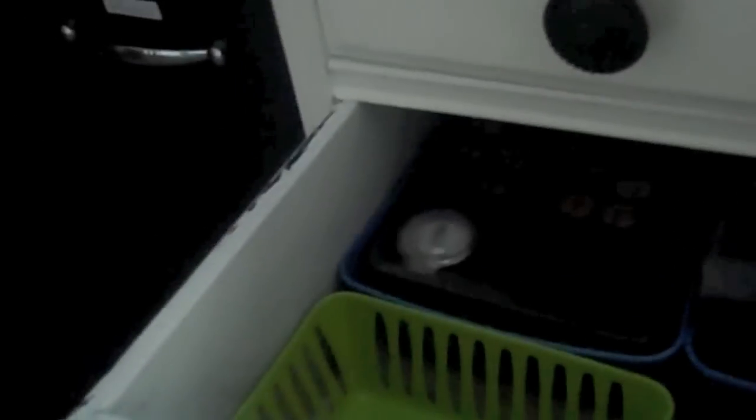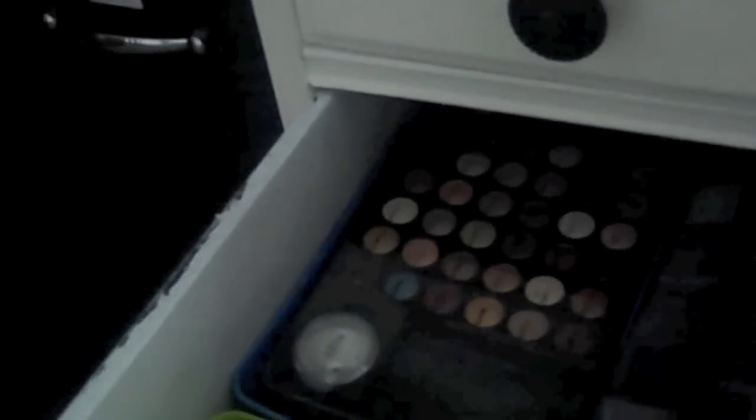Over here I have makeup removers, eye creams, some palettes, travel mini cases. Down here it's not done yet, but it's going to be all my palettes — my dad's going to put wood slots in so I can stick them in there.